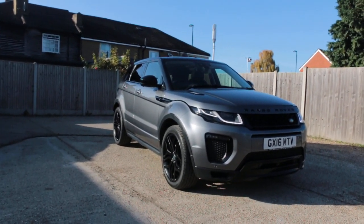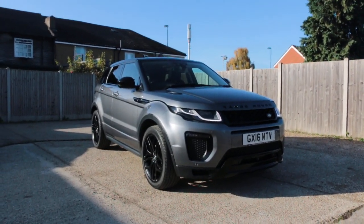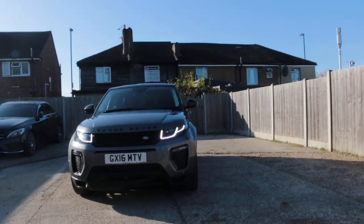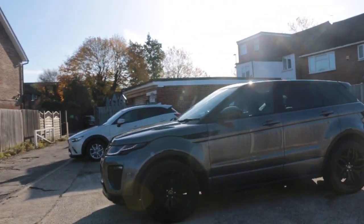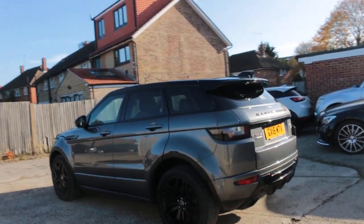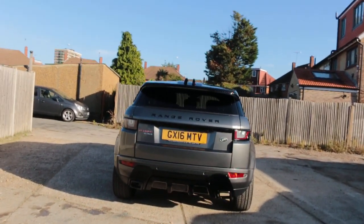Now available at McCarty Cars: Range Rover Evoque, 16-plate, 2016, metallic gray. The car has daytime running lights, front parking sensors, panoramic roof, privacy rear glass, rear parking sensors, and a reversing camera.